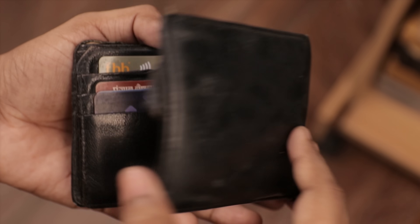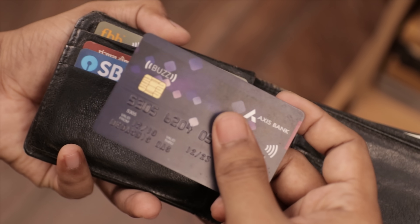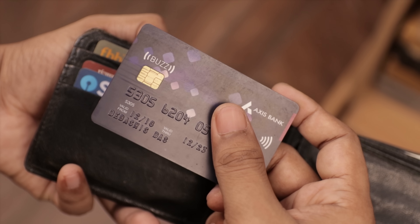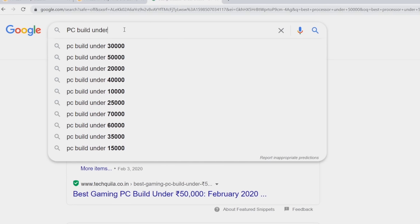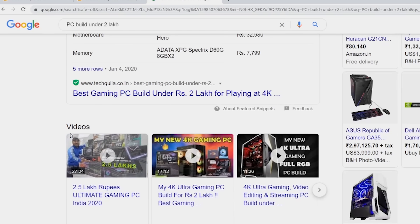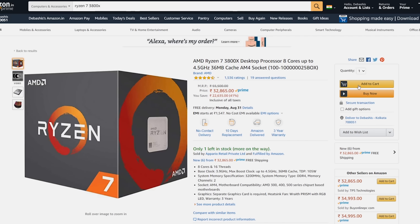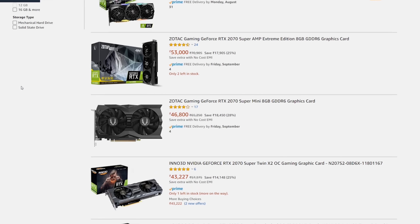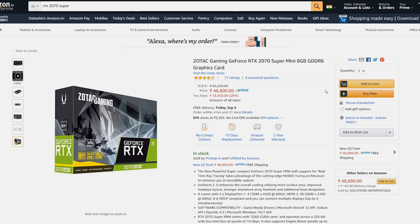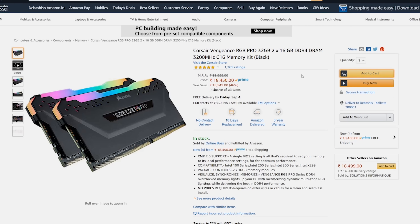Now the main thing is budget. My budget is around 2 lakh in Indian rupees, which is around 2,700 US dollars. I searched the internet for items suitable for my requirements within my budget. For the processor, I chose the AMD Ryzen 7 3800X, and for the graphics card, I chose the RTX 2070 Super, which can handle every modern game very smoothly. Then I added the rest of the items into the shopping cart.